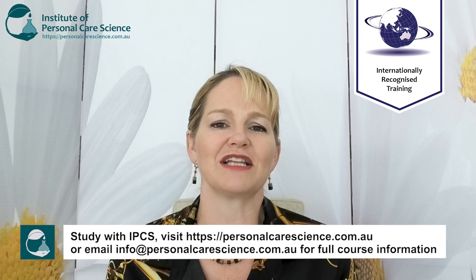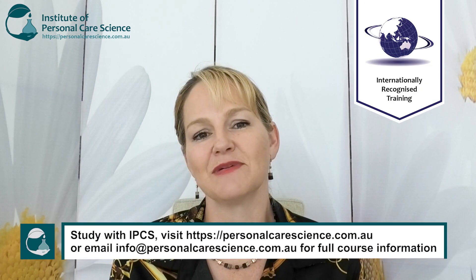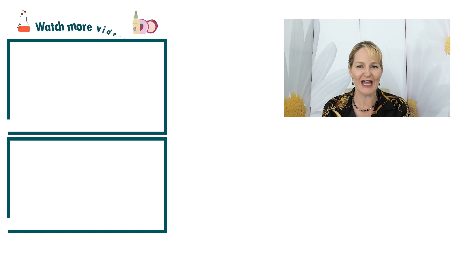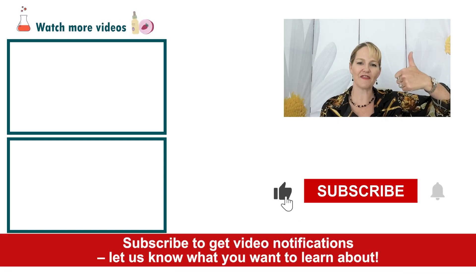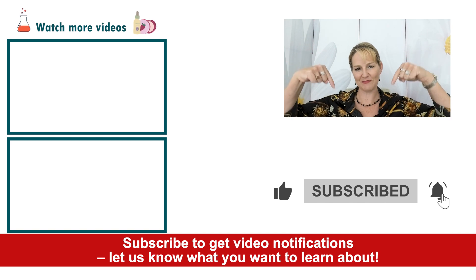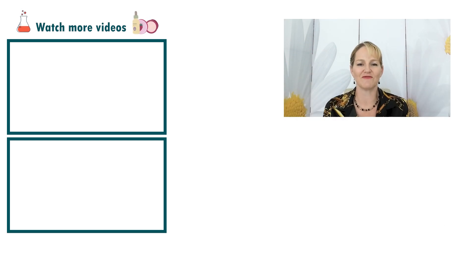I hope this helps you understand how to formulate to be more gender-neutral and inclusive with your personal care product types, as it's one of the top trends that's going to continue to grow in the future. Please give the video a thumbs up, leave any questions or comments below, and make sure you subscribe to receive notifications about all our videos. Happy formulating!